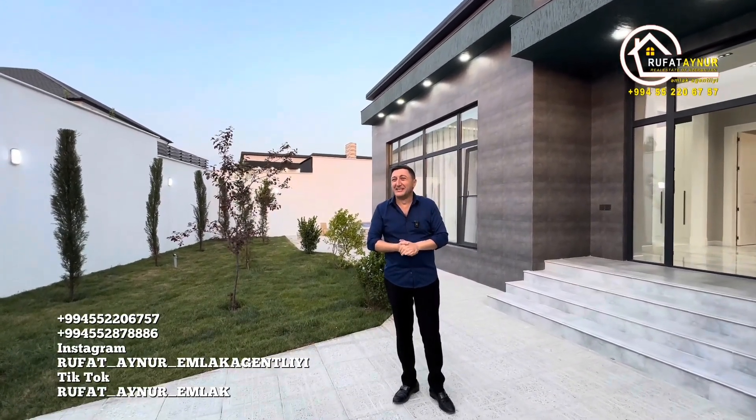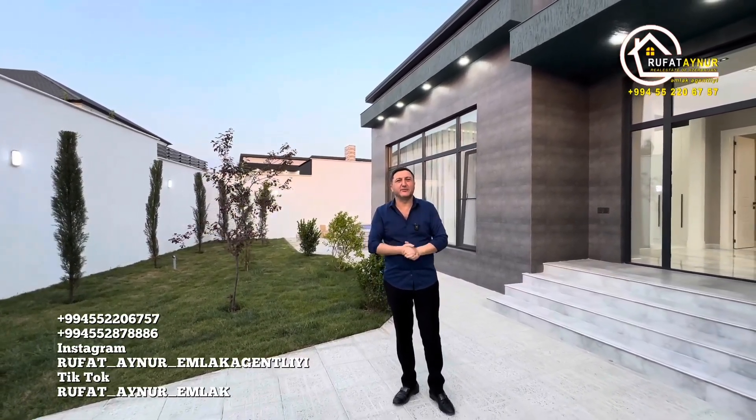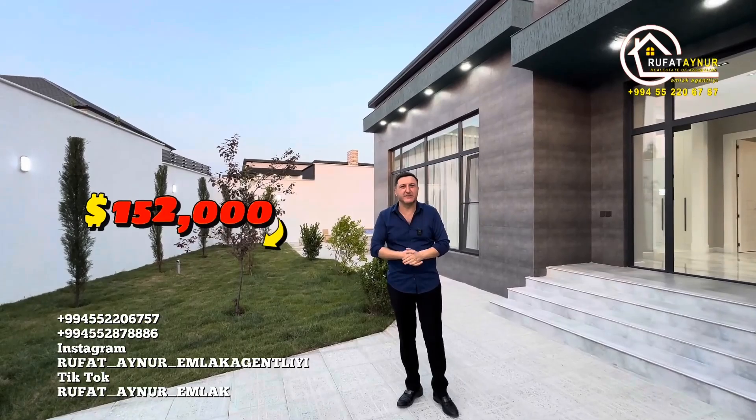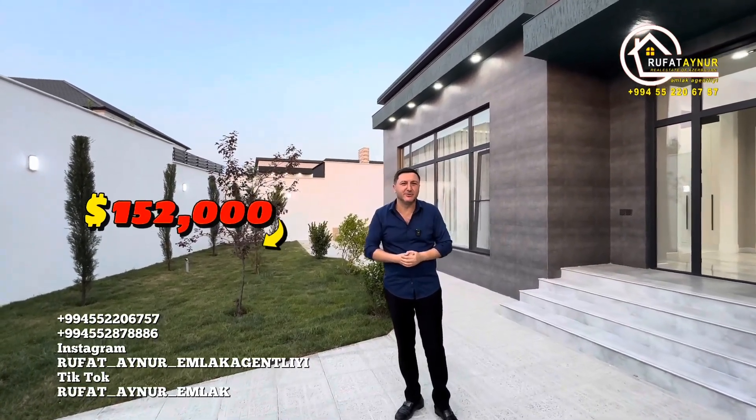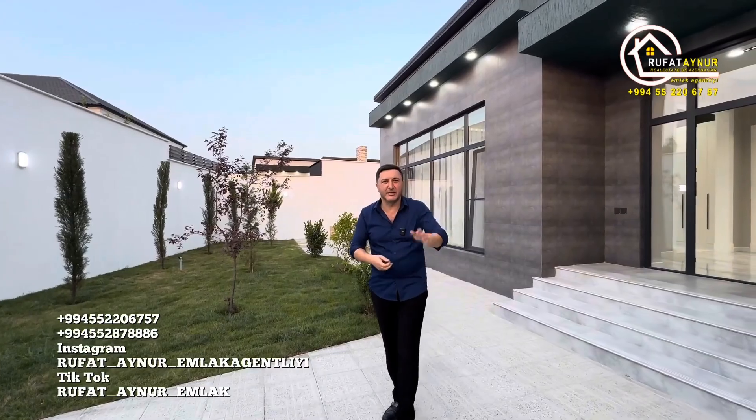Excuse me, the workers are distracting. The price is 260,000 manats. Of course, we'll offer discounts to serious buyers. Thank you, hope to see you in our next videos. Goodbye!